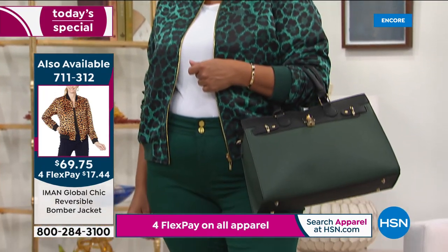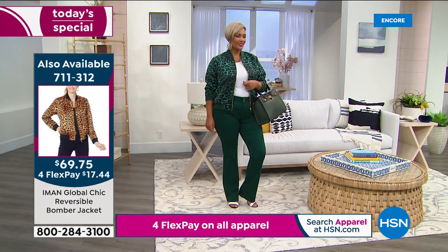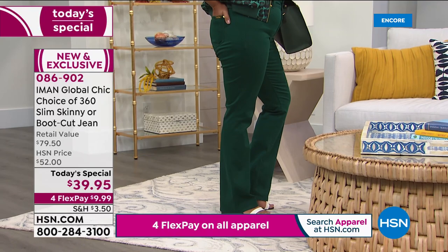I think Iman launched the 360 about three or four years ago, and I still have the same original black pair — they're just as soft. And that's what we love. It's an $80 jean that we have today for $39.95.